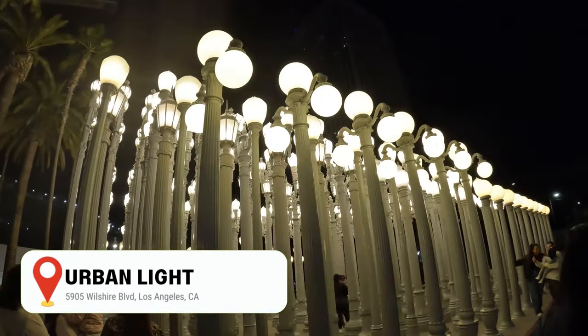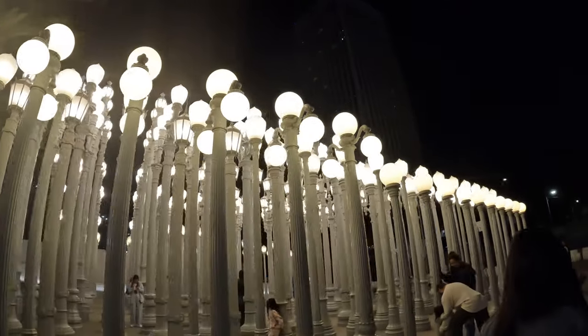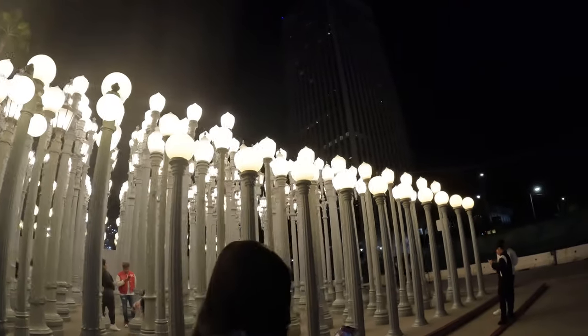Next is the Urban Light, located just outside of the Los Angeles County Museum of Art. This outdoor installation is fun to walk around, lights up at night, and provides a great photo op.